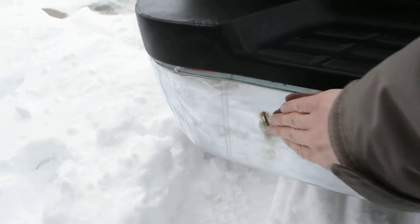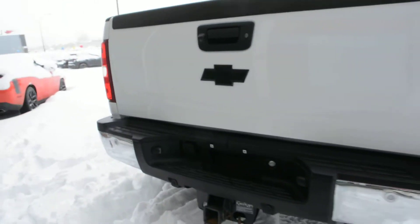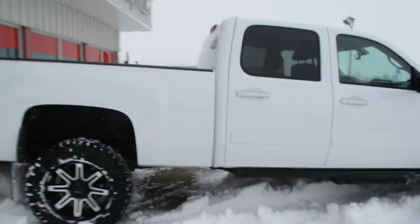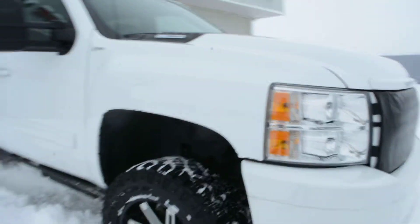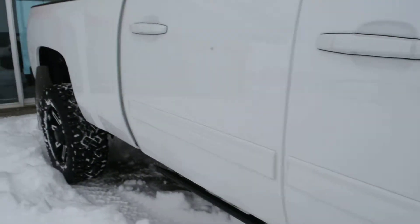There is just a small mark on the rear bumper you can see right there — nothing too major. Coming around to the passenger side, there are also just some small marks on the front passenger side, just above the wheel.